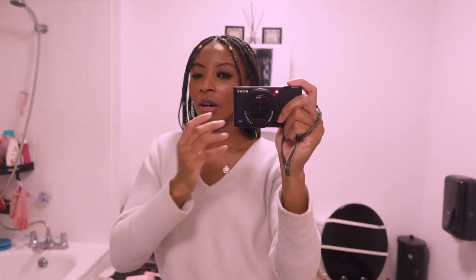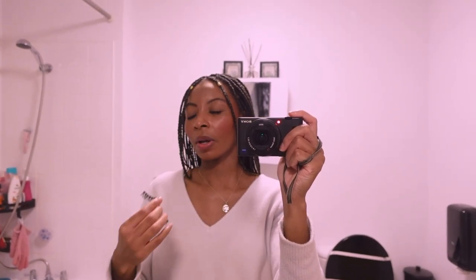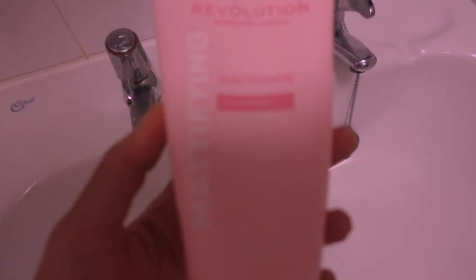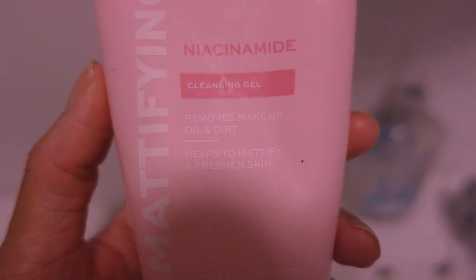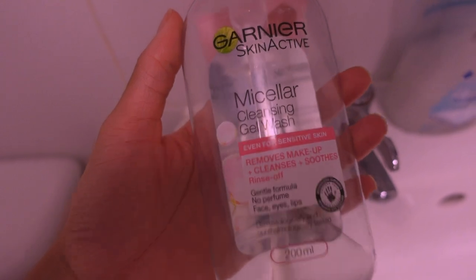I'm going to take my lashes off because they're already hanging off. These lashes are so pretty — I don't even know what lashes these are but they're really really nice. I love taking off my makeup. I don't like the process of taking it off, but I love having a nice fresh clean face.